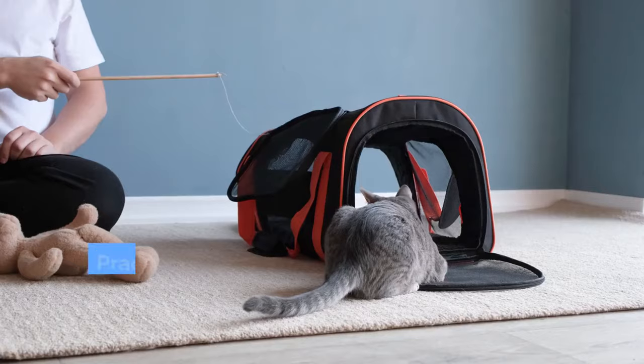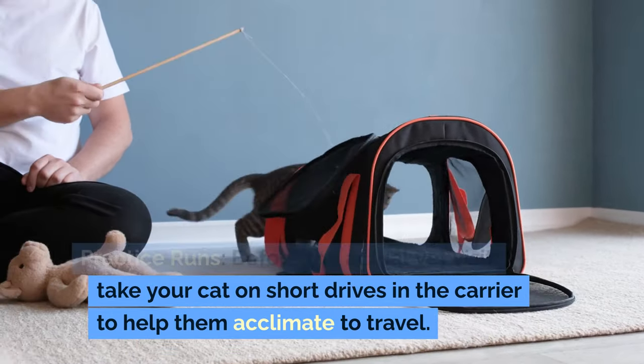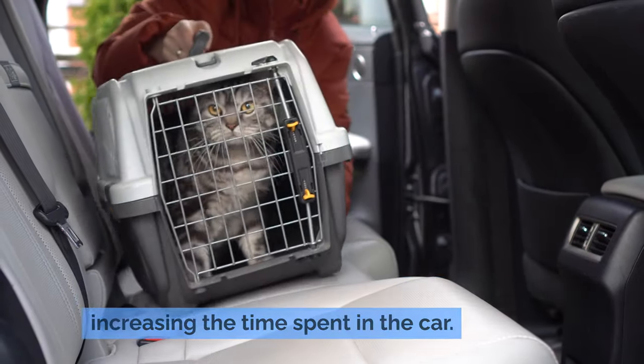Preparing for the visit — practice runs. Before the actual vet visit, take your cat on short drives in the carrier to help them acclimate to travel. Start with very short distances, gradually increasing the time spent in the car.